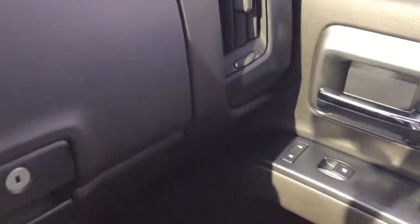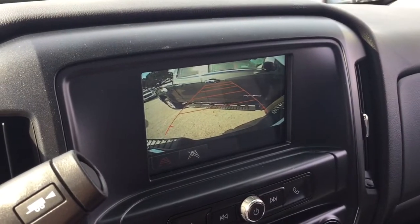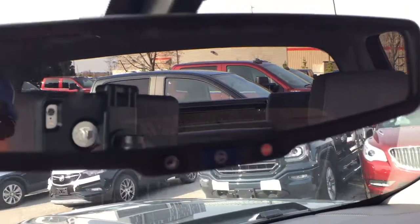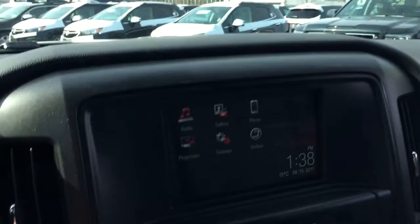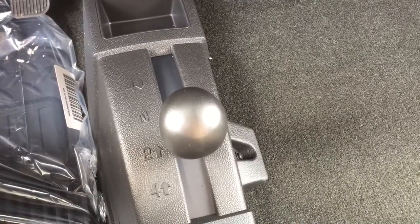On the passenger side you have power windows and locks, and a double glove box — the top portion is a locking glove box. There's a full-color rear backup camera with trajectory, OnStar services available at the rear-view mirror, and working above that you'll find interior lighting options and storage for sunglasses. Down here on the floor is your four-wheel drive selector.